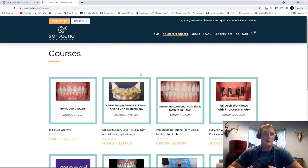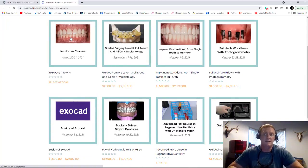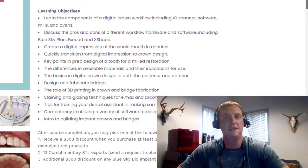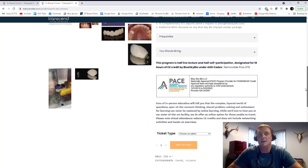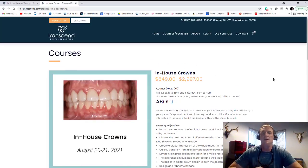The bottom line is that if you are considering getting into same-day dentistry, or even if you're doing same-day dentistry but you're frustrated by all the limitations of your current system, the never-ending expenses, the lack of flexibility — then honestly you owe it to yourself to take this course before you make any decisions. If you're interested, go check us out at www.transcendde for dental education .com and click on the courses tab, or just click on the link here. We look forward to seeing you — we think it's going to be a great course.